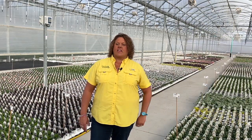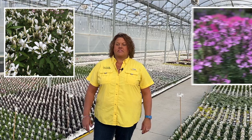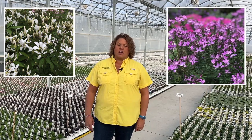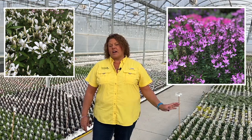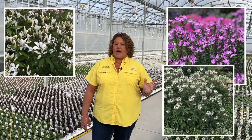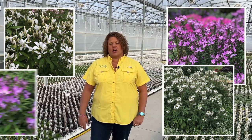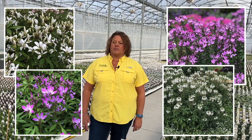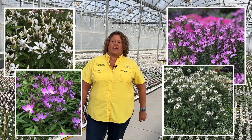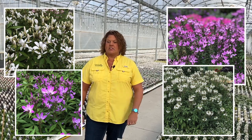Another great annual is Cleome. The Senorita series by Proven Winners is a sterile version, so their job is to just bloom all summer long — no seeding to worry about. It produces loads of flowers and can handle a hot, dry, windy area. They get about one to three feet tall depending on where you're located, and they bloom all summer long in full sun. Another great plant that attracts butterflies and hummingbirds and is deer and rabbit resistant.